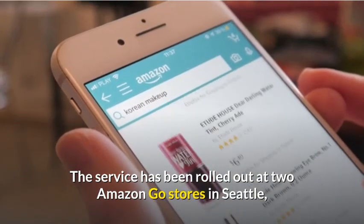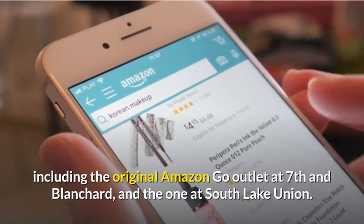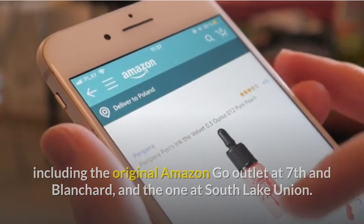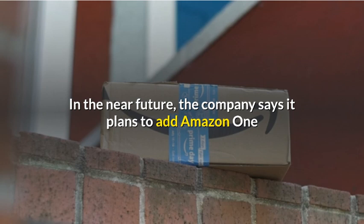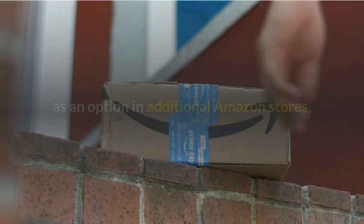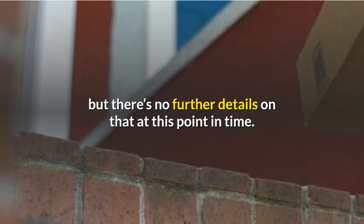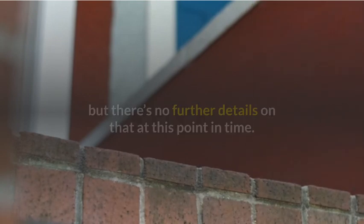The service has been rolled out at two Amazon Go stores in Seattle, including the original Amazon Go outlet at 7th and Blanchard and the one at South Lake Union. In the near future, the company says it plans to add Amazon One as an option in additional Amazon stores, but there are no further details on that at this point in time.